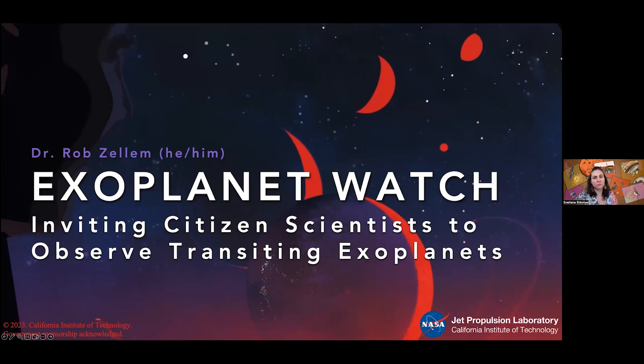Welcome everyone to our December 2023 Astrobiology Science Communication Guild meeting. Today we're having Rob Zellem join us from the Science Activation team — affiliated with NASA's Universe of Learning, which is funded by NASA SMD. Rob, please introduce yourself — we'd love to know how you came to this project and all the hats you wear in terms of research and citizen science.